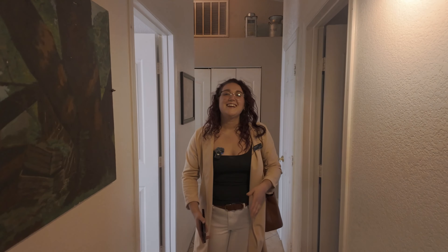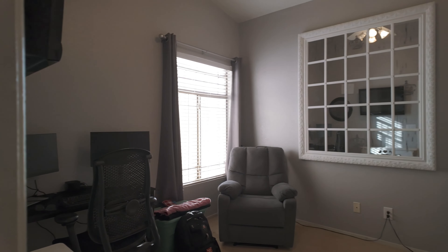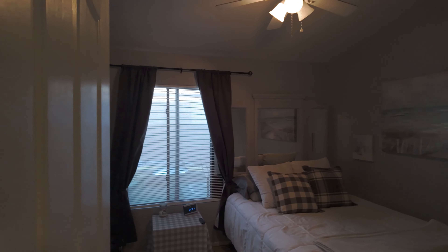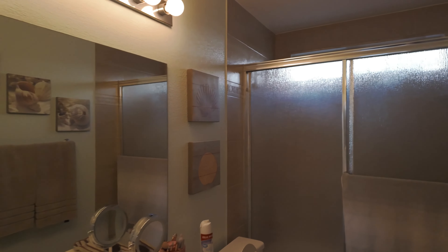As we make our way through this hallway, this is where you would be entering from your 2 car garage. You are met with 2 full bedrooms right here — one is being used for an office, but it can be a bedroom, whatever you want to do. You do have a full bathroom right off the side here as well as some storage closets. This is your full laundry.